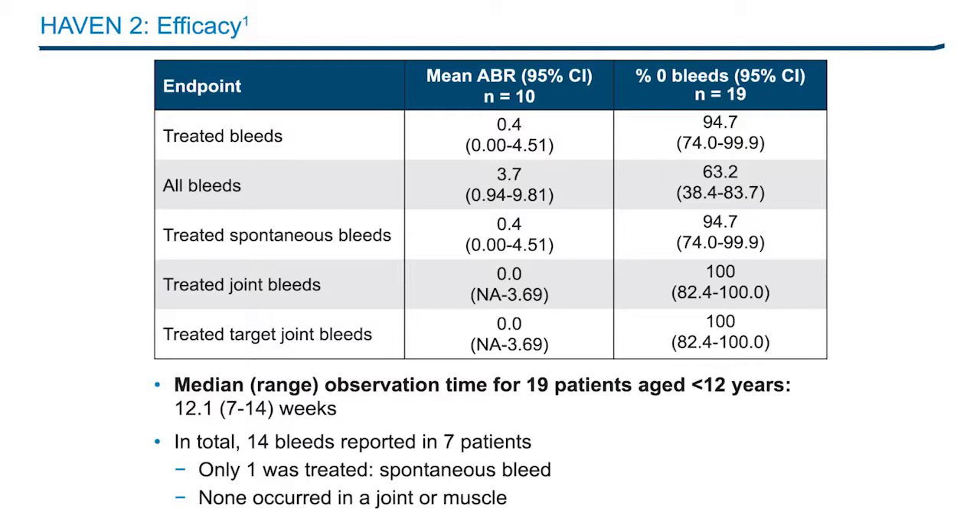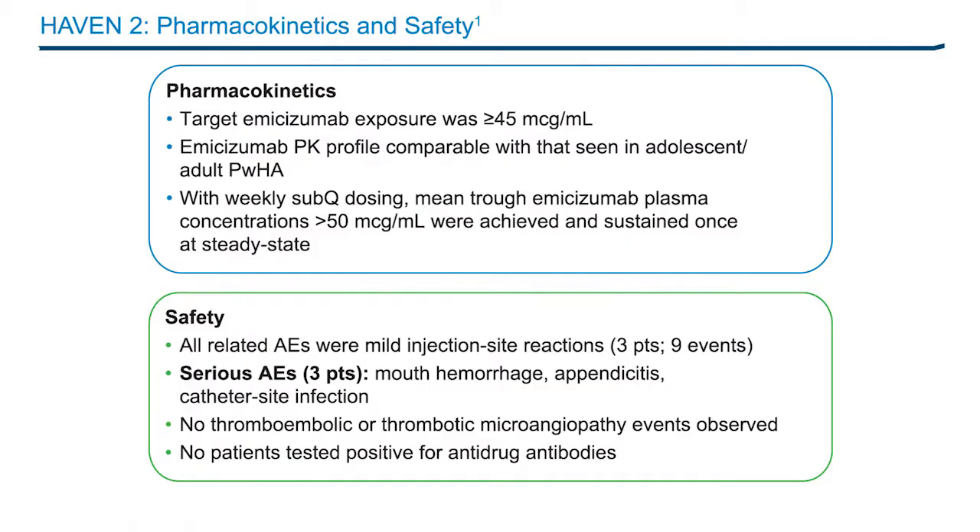All patients had at least a 76% reduction in all bleeds. The PK profile of emesizumab was comparable with that seen in HAVEN-1, with mean trough plasma concentrations greater than 50 micrograms per ml achieved and sustained at steady state with weekly subcutaneous dosing. Emesizumab was well tolerated, with the most common AEs being mild injection site reactions and nasopharyngitis. Three unrelated SAEs were observed, with no thromboembolic or thrombotic microangiopathy events reported, and no anti-drug antibodies were detected.